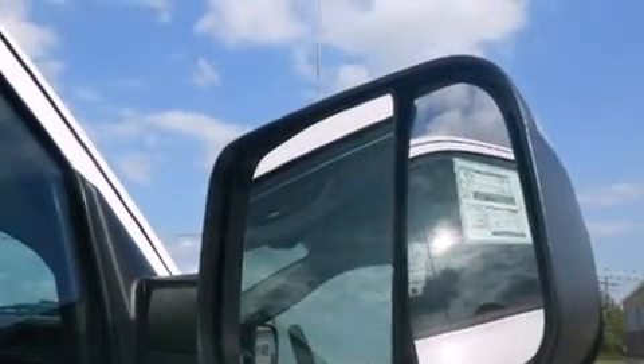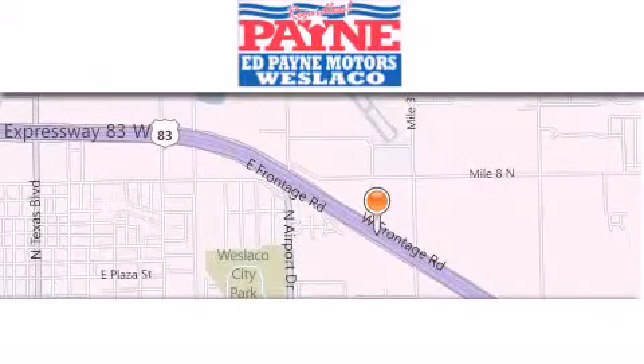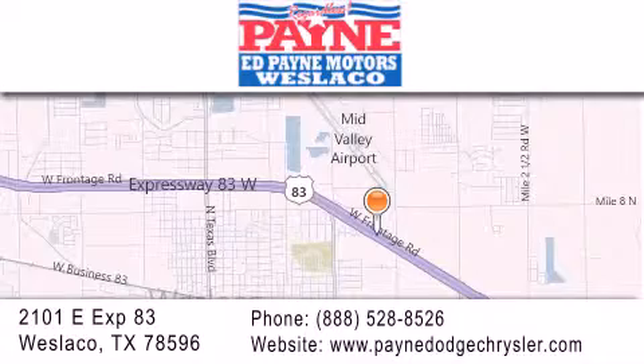This automobile won't last long at this price. Call and arrange a test drive now. Thank you for considering Ed Payne Dodge for your next luxury vehicle. If you have any questions, please visit our website, give us a call, or stop by our dealership at 2101 East Expressway 83 in West Laco.